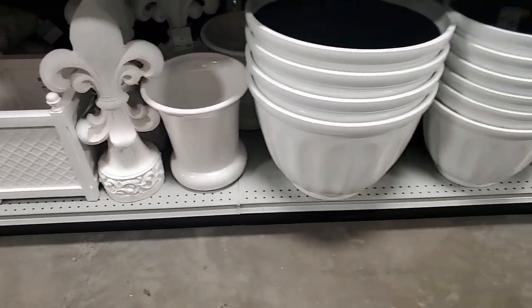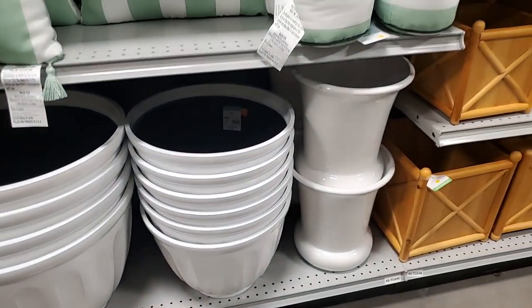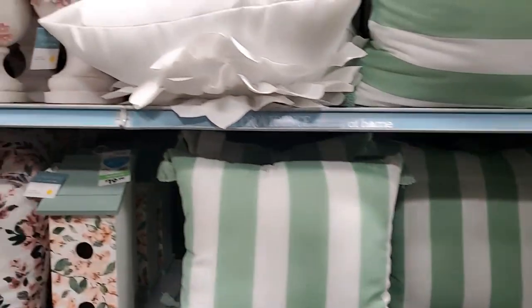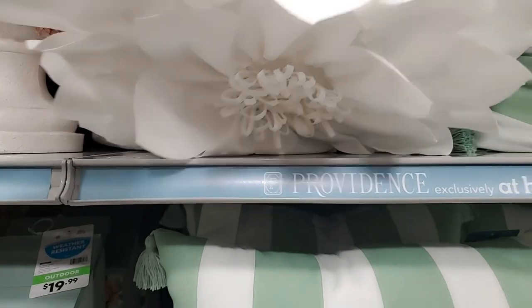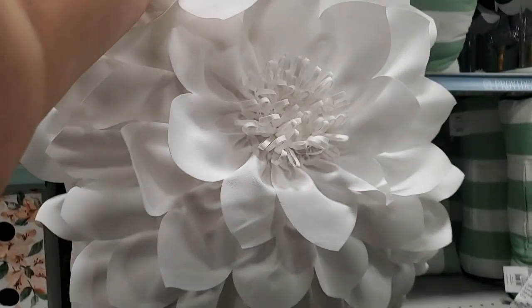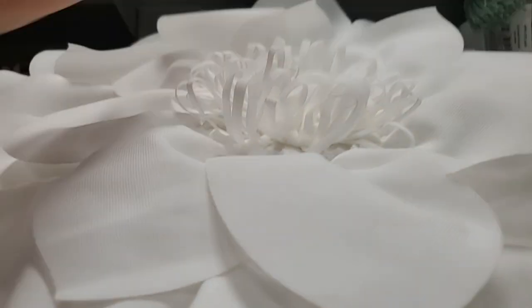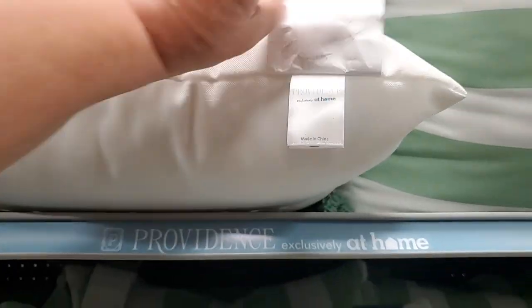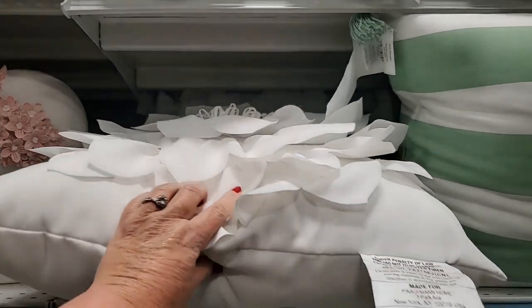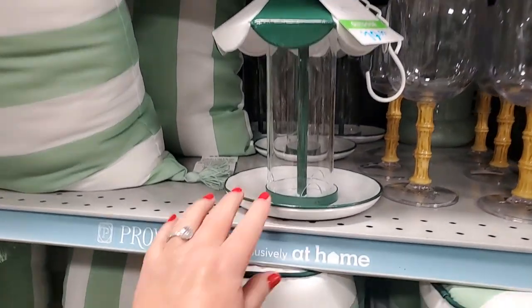These white pots - so pretty. This one's $32.99. I like that kind of mint green and look at this one - it has a flower. Oh, how pretty! That's a big white flower, that is gorgeous. $19.99 for that with a flower - not bad. And then look at the bird feeder - how adorable, isn't it the cutest - $20.